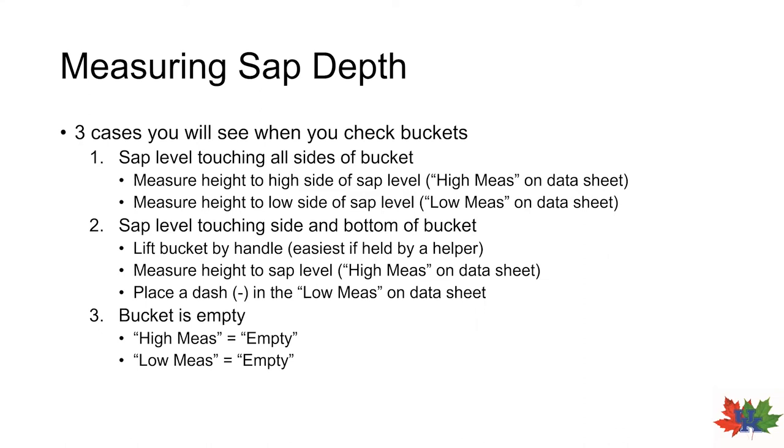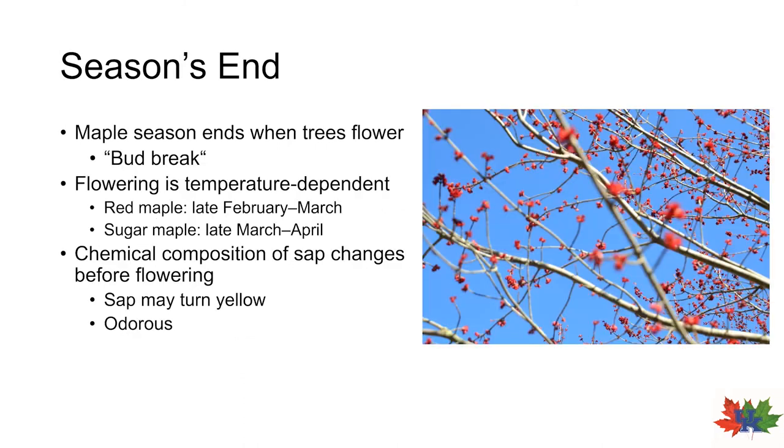That video shows us the general process and details of how to measure and record data for this project. I know there were a lot of intricacies — please go back and watch it and try to familiarize yourself with taking these measurements. I know we haven't even started tapping trees yet for this project, but we're taking the whole chronology of the project in this presentation. So you've been tapping, you've tapped your trees, you've been collecting sap for a while — how do you know when to stop collecting sap? How do we know when the maple season is over?